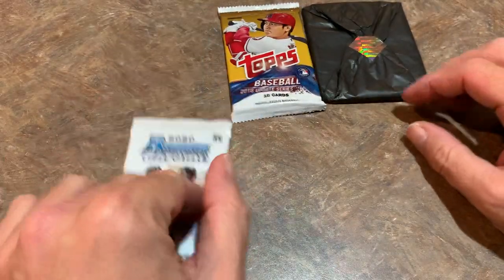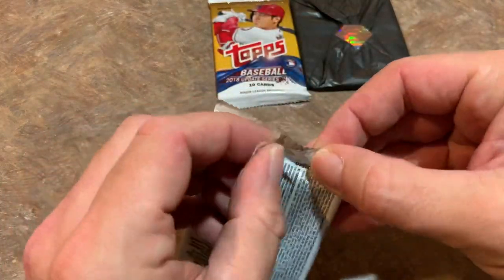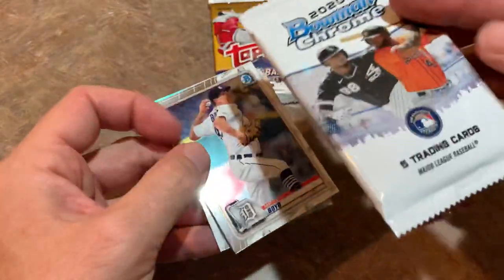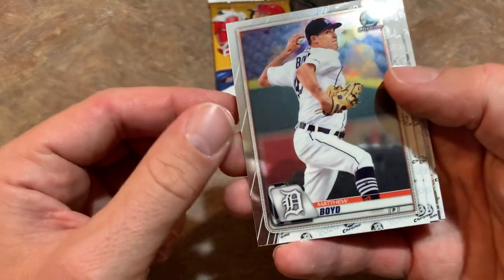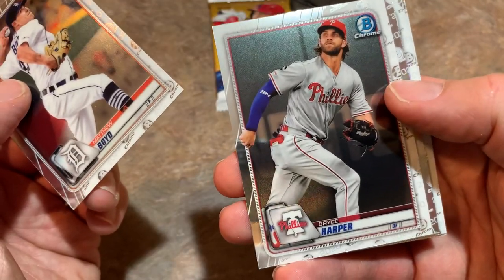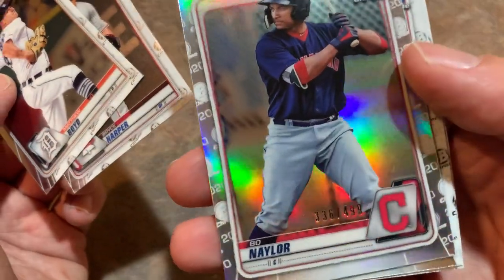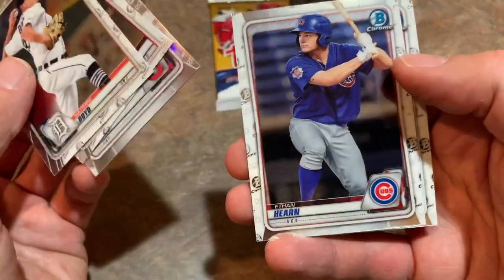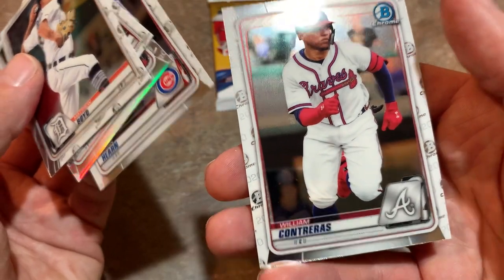I think you know what I'm saving for last — my favorite of the packs is the 2018 Update pack, which could possibly have a whole host of great rookie cards. Let's check out our Bowman Chrome pack first. These are very nice cards. Matthew Boyd is our first card, Bryce Harper — if there's going to be an autograph, it's going to be this next card. And it's going to be a numbered card at least: 336 out of 499. We also have an Ethan Hearn, and the last card is William Contreras.